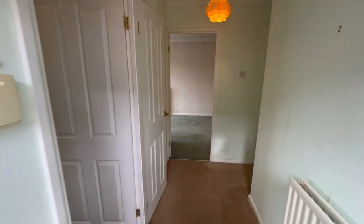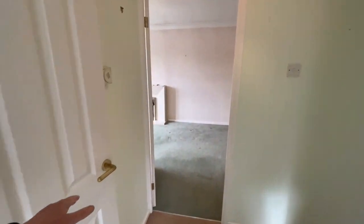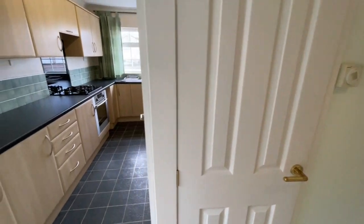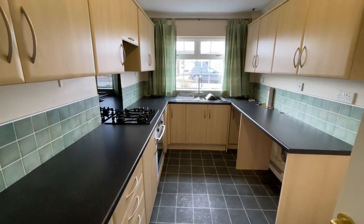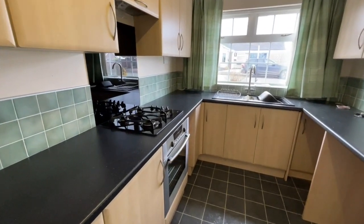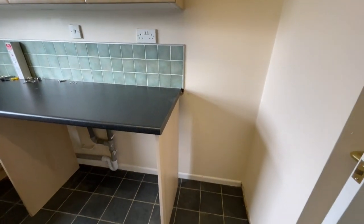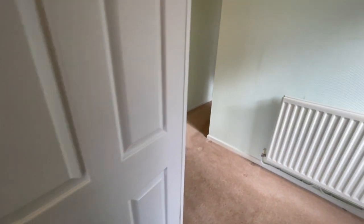UPVC double glazed throughout, including external doors. We're in the hallway now. On the left hand side is an airing and storage cupboard with the insulated hot water cylinder — I'll show you the gas central heating boiler later. The kitchen is bigger than the kitchens you'll find in quite a lot of the detached bungalows at Meir Park, well fitted and complete with a gas hob and an under-oven. There's also space and plumbing for a washing machine.